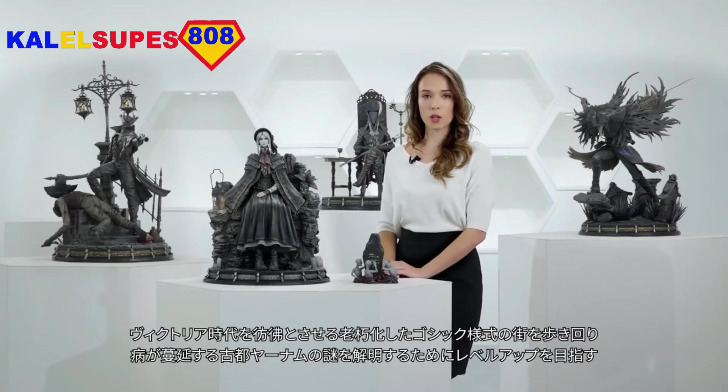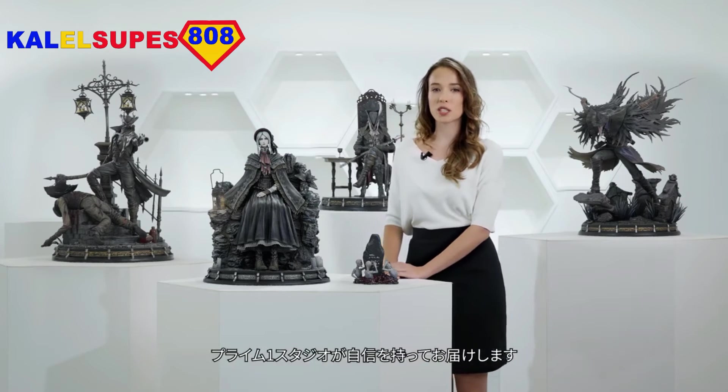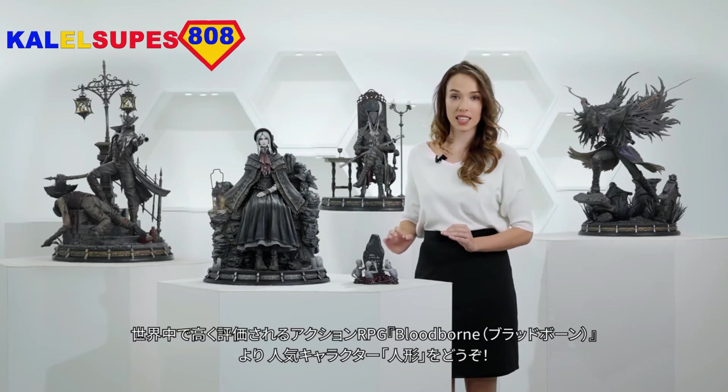Are you a hunter, roaming through a decrepitly Gothic, Victorian-era inspired city, looking to level up in your never-ending mission to unravel the mysteries of a diseased Yharnan? Well, viewer, you are in luck. Prime One Studio is proud to present a pivotal character in the critically acclaimed action role-playing game Bloodborne.